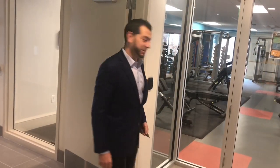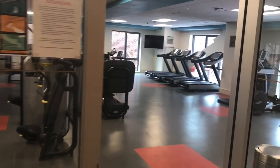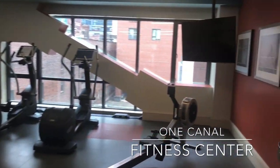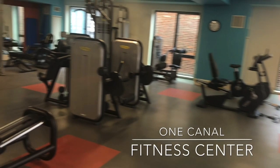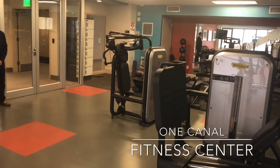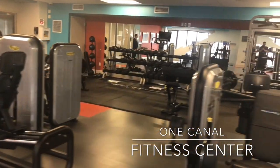Welcome to the One Canal Fitness Center. The 24-hour fitness center is 2,000 square feet of health and wellness paradise. We have state-of-the-art Technogym cardio and assisted weight lifting equipment. We also have a wide selection of free weights and resistance training supplies. All of our cardio machines have built-in Life Fitness technology.